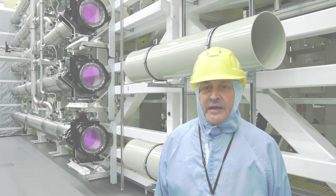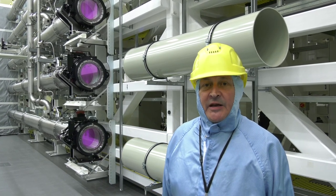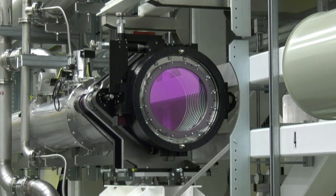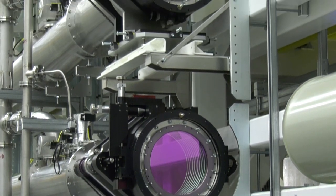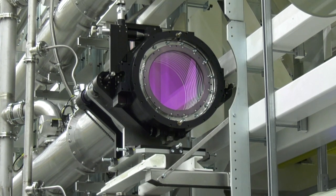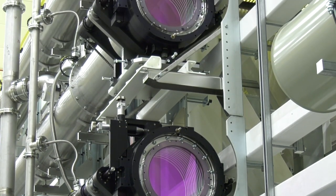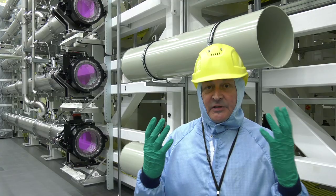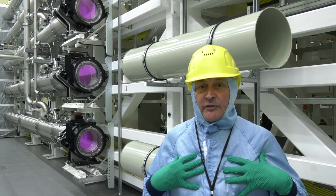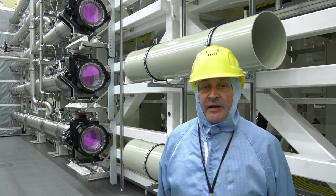We're in the Orion Laser Hall at the heart of the facility, and you can see behind me the output beams of some of the laser beamlines delivering energy to target. The optics are special lenses with coatings which are incredibly fragile and expensive, and we have to be suited up in these special overalls and gloves to be able to handle the optics and even be in the area.